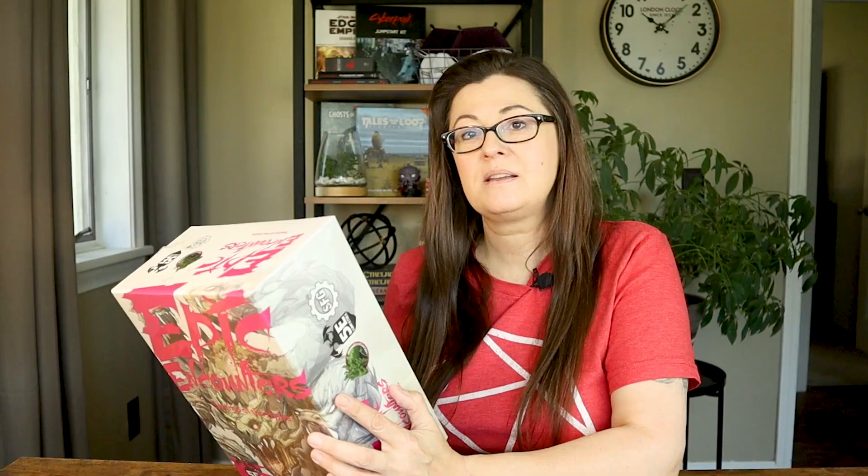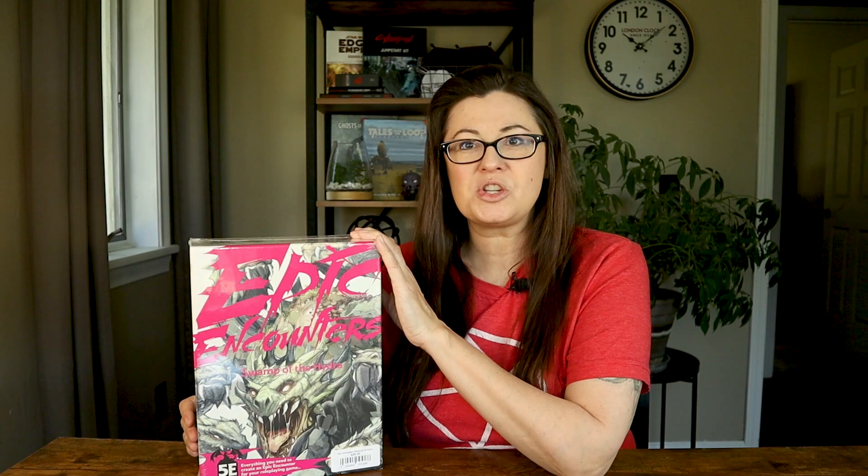I stumbled across a product I have never seen before. This is an Epic Encounters box, and this is from the company Steamforged Games, which, according to the back of the box, is also located in the UK — same as Battle Systems. This is a 5e compatible adventure. It says in the box everything you need to create an epic encounter for your role-playing game. My game store had about six or seven different boxed encounters that you could get, either $40 or $50. This one was $40, and it's called Swamp of the Hydra. It looks as though it has a really awesome Hydra mini inside, as well as a map and an adventure and some other accessories.